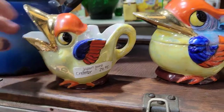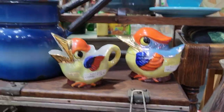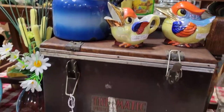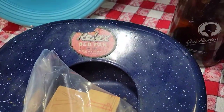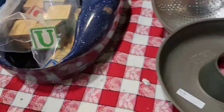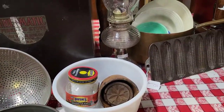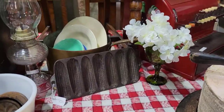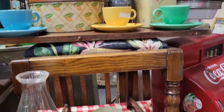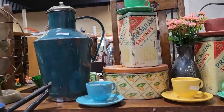Then I saw these Lusterware birds from Japan — a creamer and sugar set — and it was $25, which is a little bit high for resale. Then I had to show you guys this bedpan. A 'relaxed bedpan.' Can somebody explain to me how you could possibly relax while using that thing? I certainly don't think I could, but I had to show it — it's quirky and weird and we all like that.